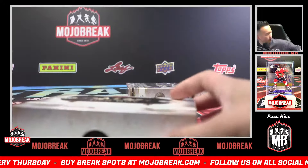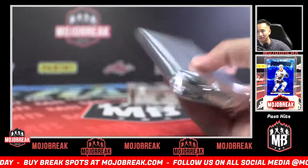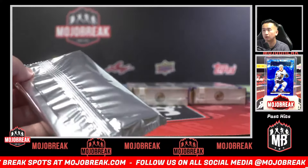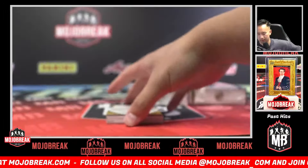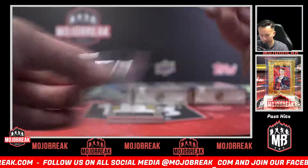I would definitely recommend getting into case number two — just nine teams left. John, best of luck. A couple of spots taken in the break. Jung Hoo Lee, Giants.